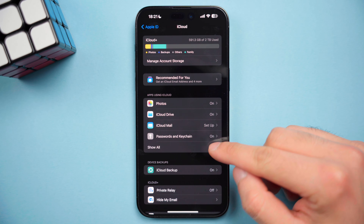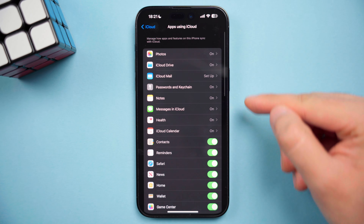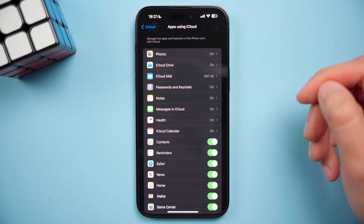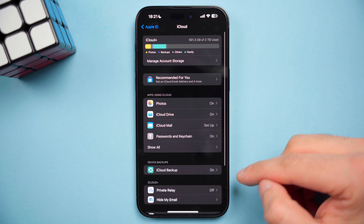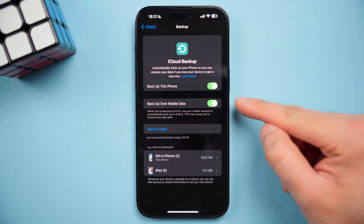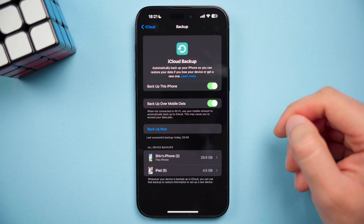More generally, you can see that I've got all my apps syncing on iCloud, including Notes, Messages, and Health data. Then moving down to iCloud Backup, you should enable Backup this iPhone, and I like to keep backup over mobile data on as well, so that my phone is constantly backing up to iCloud instead of just when connected to Wi-Fi.